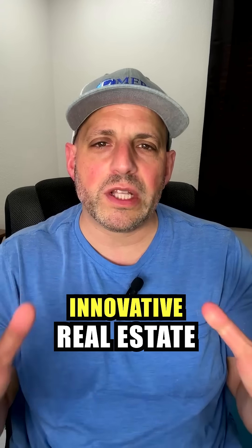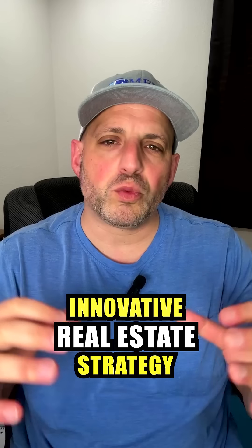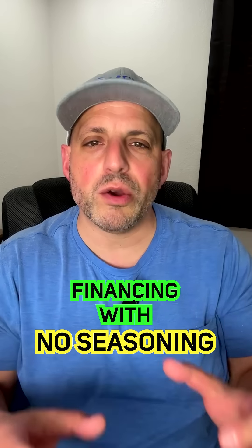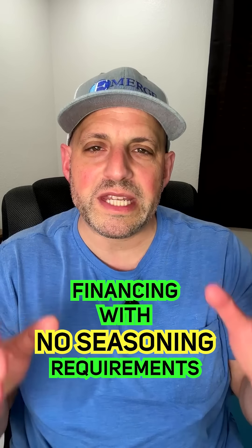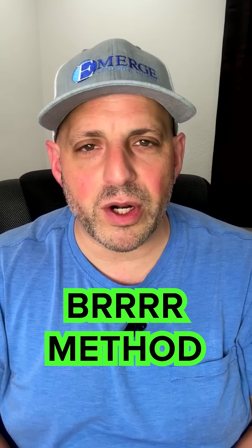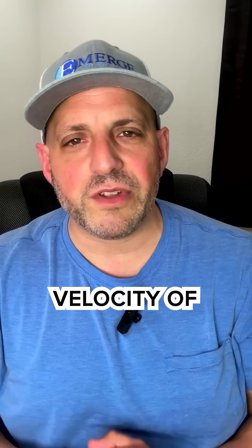Hi, and welcome back to another episode of the Investor Financing Podcast. Today, we're going to discuss an innovative real estate strategy that's revolutionizing the fix and flip industry. We'll explore how you can get high leverage financing with no seasoning requirements for the DSCR takeout loans, and we'll deep dive into the BRRRR method, which accelerates the velocity of money.